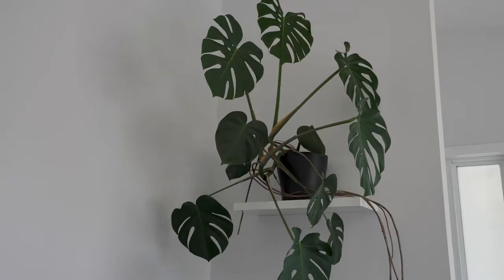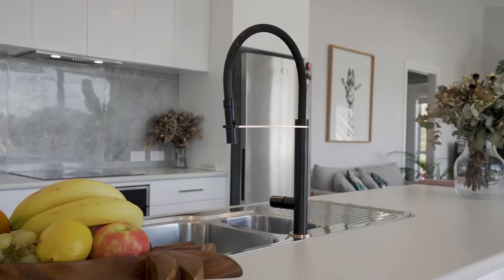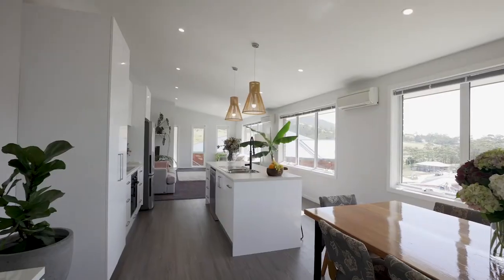The light-filled open-plan living features high ceilings, an island bench and a northerly aspect.